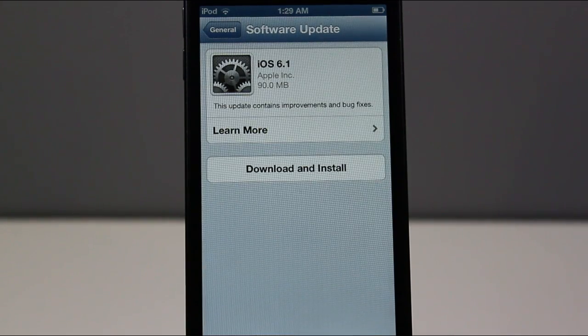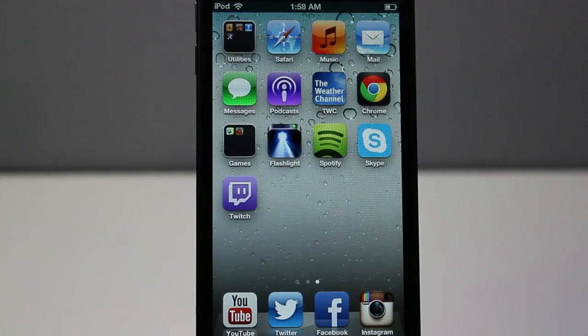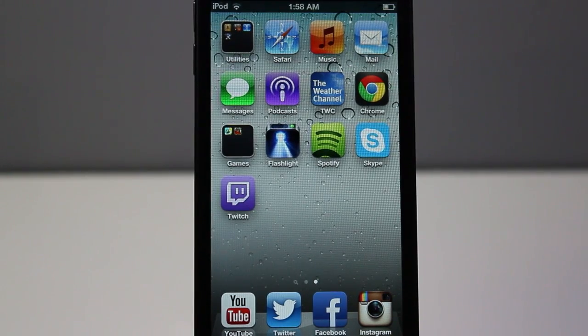It says this update contains improvements and bug fixes. So again, it's not one of the bigger updates, but it does have some noticeable changes which I'll go over here. The first feature I want to go over is the fact that you can now purchase movie tickets from Fandango through Siri.